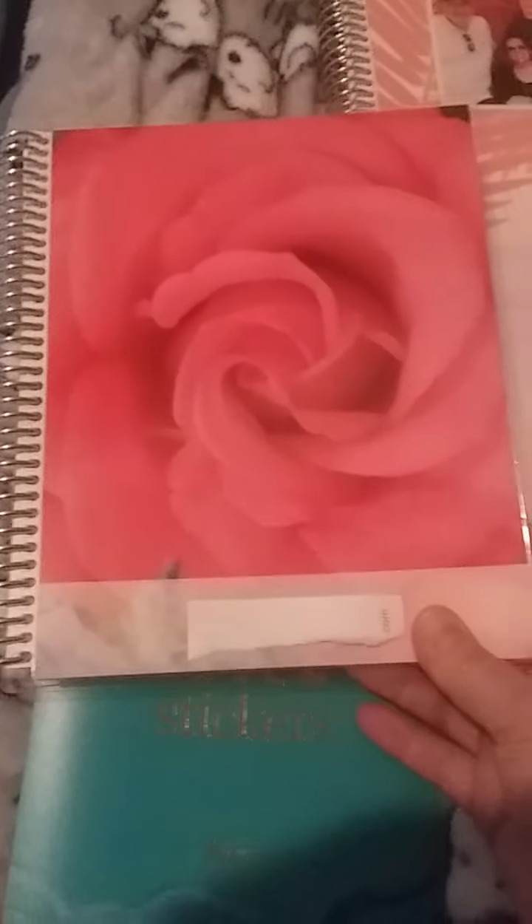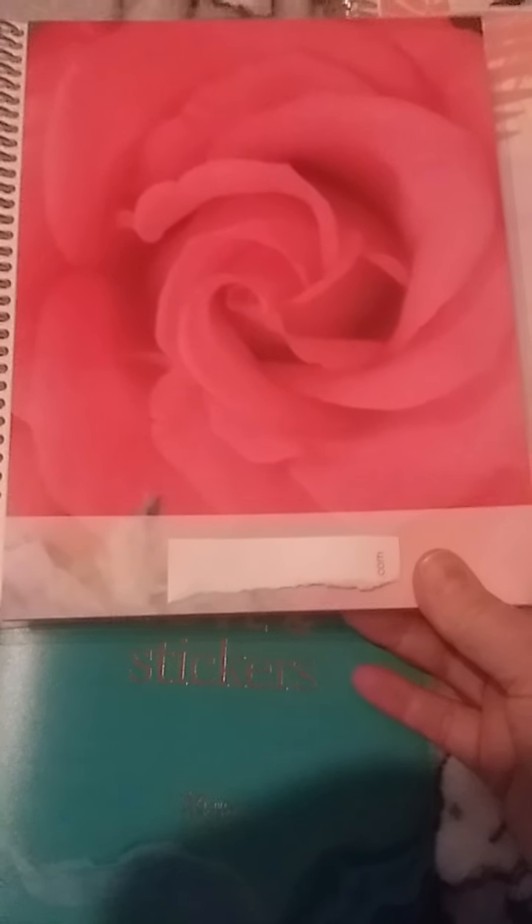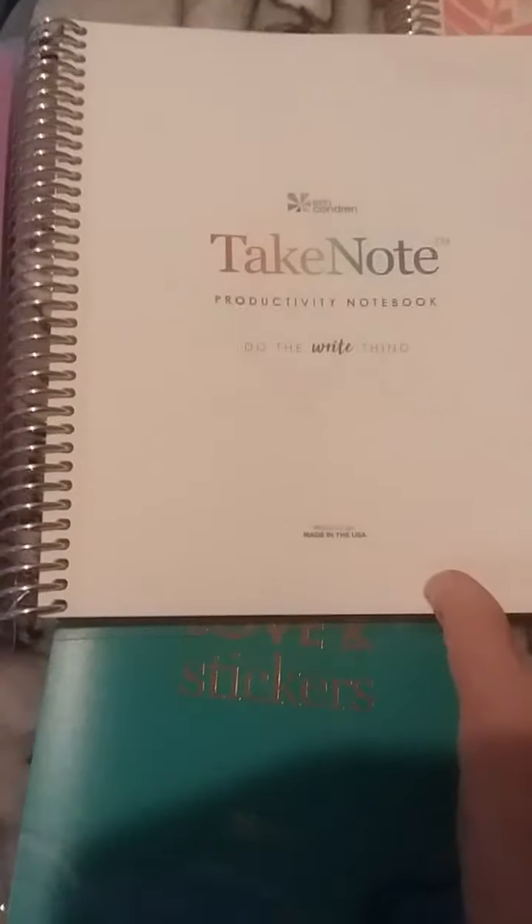I also got one of her notebooks that I personalized for myself. This was an up-close photo I took of some Valentine's Day roses my husband sent me, and I love the way it came out. It's just a little notebook I can use to keep track of everything.